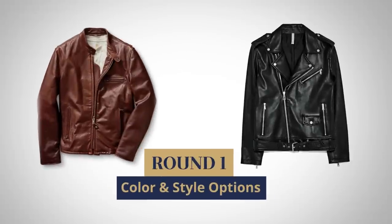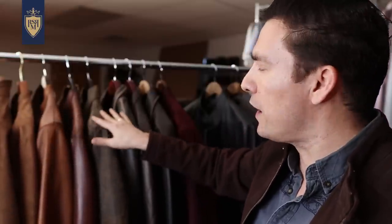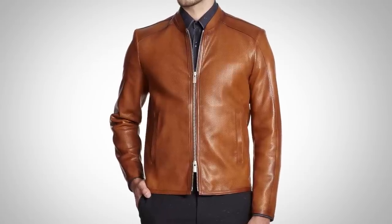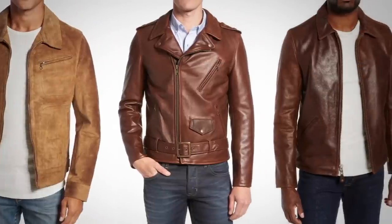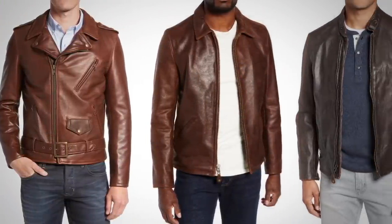First up, let's talk about your options. With brown, there are tons of them. I've got a chocolate brown here, we've got lighter browns, tans, and deeper browns. As you can see, they get darker and darker — not quite black, but you can always tell it's a brown. What's nice about browns is it also encompasses oranges. We've got maroon right here — that's a shade of brown. If you gravitate towards brown, there are tons of options on the market for leather jackets.